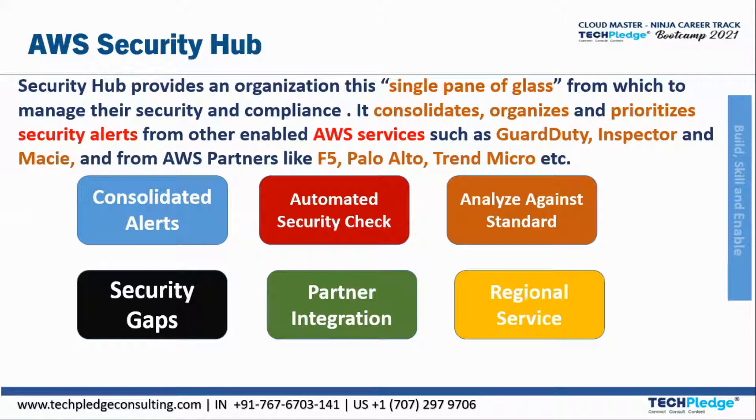You can also take action on your security findings by investigating them using Amazon Detective, or using CloudWatch event rules to send findings to ticketing, chat, or Security Information and Event Management (SIEM) systems. You can also use SOAR — Security Orchestration, Automation and Response — incident management tools, or custom remediation playbooks.